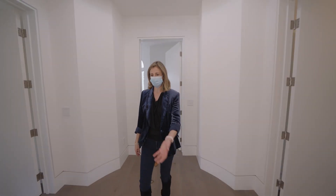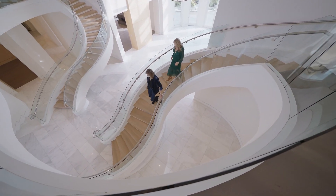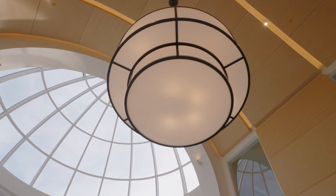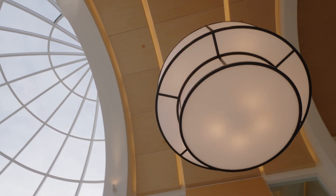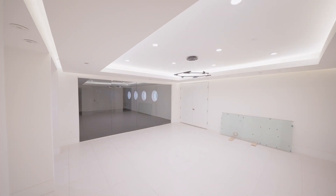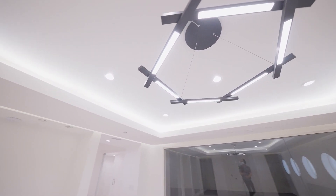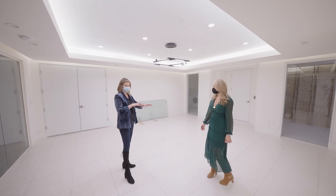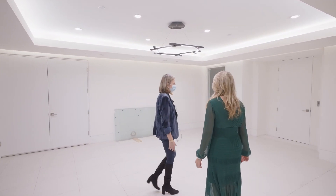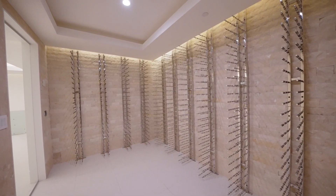That completes the bedroom level. We'll head down to the lower level where you'll find the gym and some of the other amenities. Down here you have a gym, garage access, a sauna, and the wine cellar. This area could really be set up like a poker room or just a wine tasting room — great for entertaining at night.